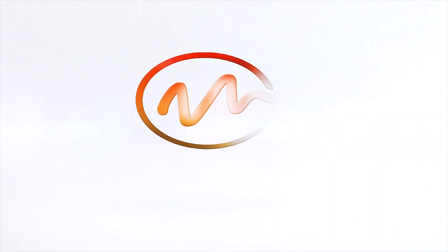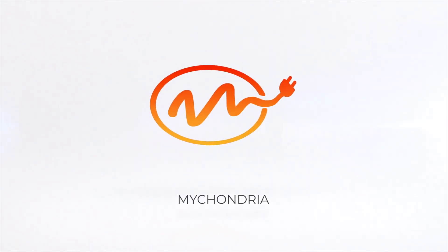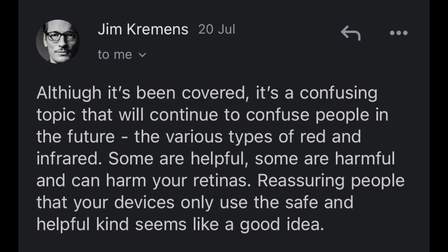Welcome to the Mychondria YouTube channel. On this channel we talk about the topics of light, circadian rhythms, and how these things can be optimized so that you can live your best life. Yesterday I sent an email out to my email list and asked for any questions people have surrounding red light therapy.